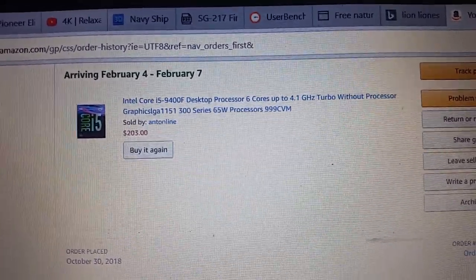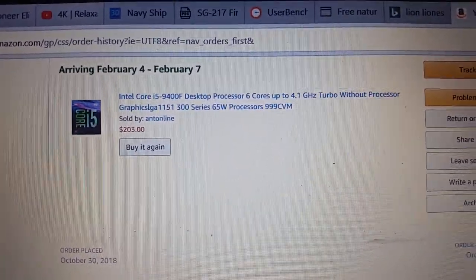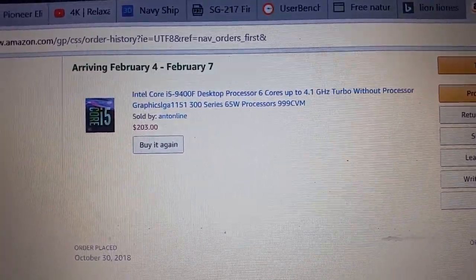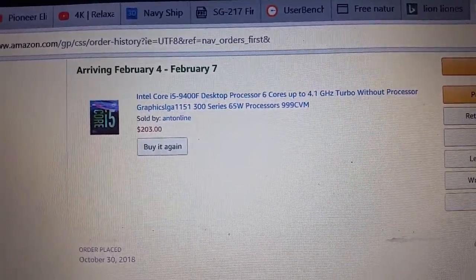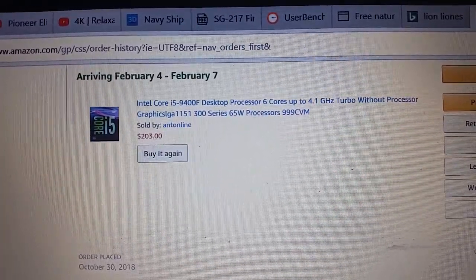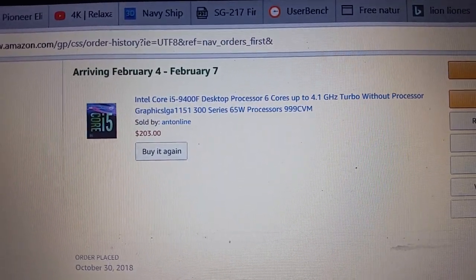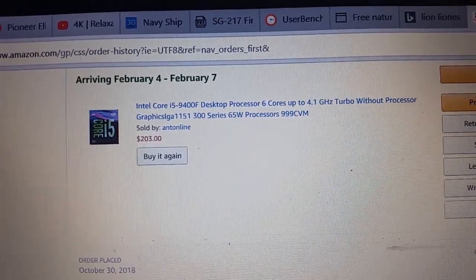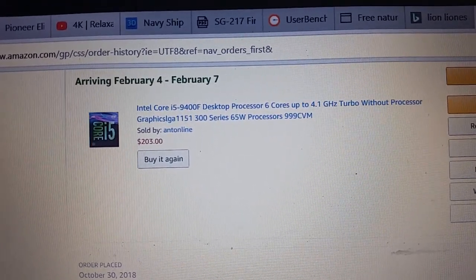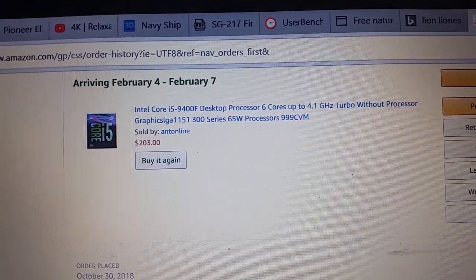I had a difficult time deciding. I wanted to get into the ninth generation and grab a CPU that hasn't been used much on YouTube, giving me a chance to make some less competitive videos. For another $60-$70 I could have gotten the 9600K, which would have provided better single-core, multi-core, and quad-core performance, but I decided to go with this one.